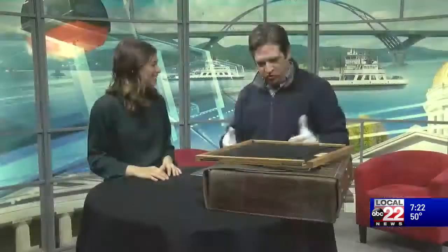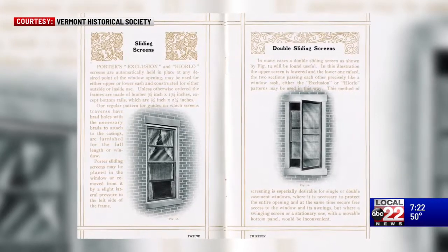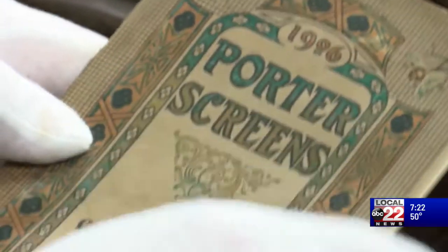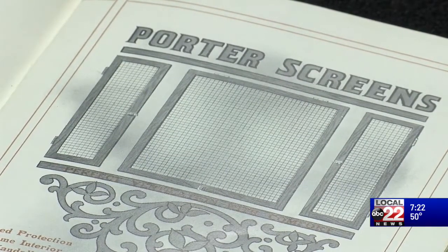So this is what really piqued my interest in looking into these screen companies — we had this salesman's kit in our collection. Within this kit are a bunch of scale models of screens and screen doors, as well as sales catalogs. This is the 1906 Porter Screen Company catalog, and we know it was used by the Continental Company in Detroit, Michigan, who were the sales agents. It's very likely that an agent from the Continental Company used this kit to sell Porter screens, but also to sell other brands as well.